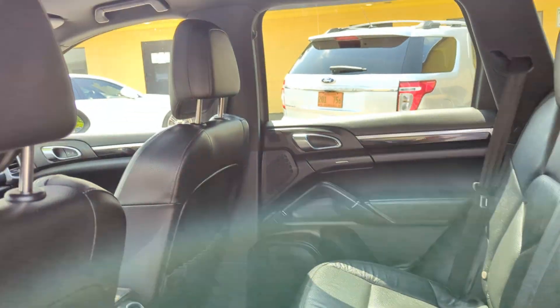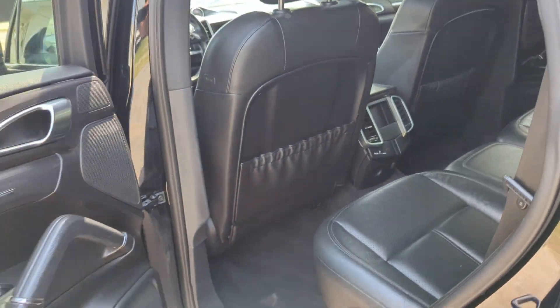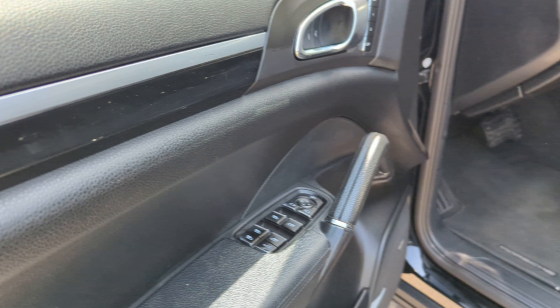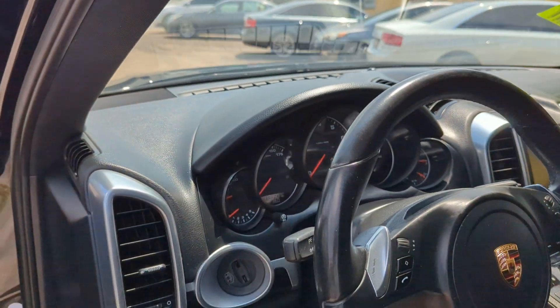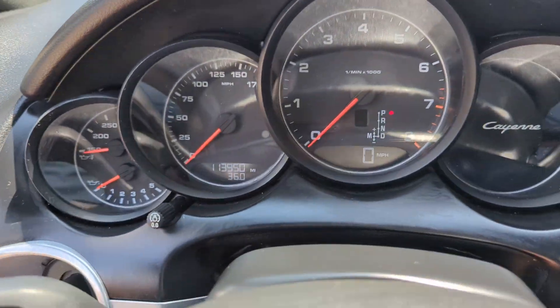Some back here — the sunroof. Really comfortable seats. Starting on the left hand side, it has 113,950 miles.